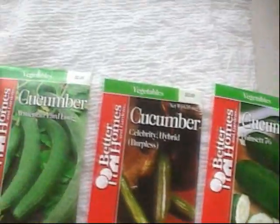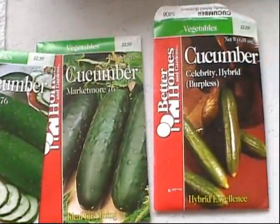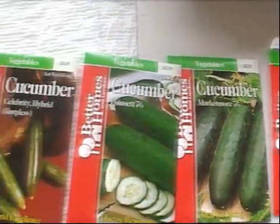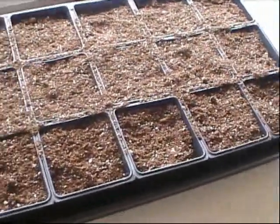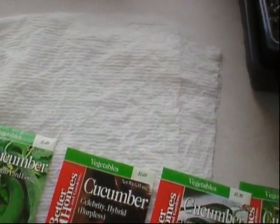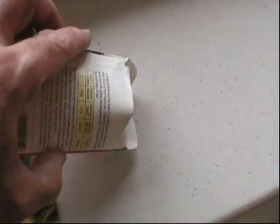Can't hurt to just go ahead and plant these and see what happens. I've got Armenian Long, Celebrity Hybrid, Pointset 76, Marketmore 76, and another Celebrity. I'm going to put half of them in bags with damp paper towels and the other half in soil. If anything sprouts in the paper towels, maybe I can gingerly remove them and try to plant those also.